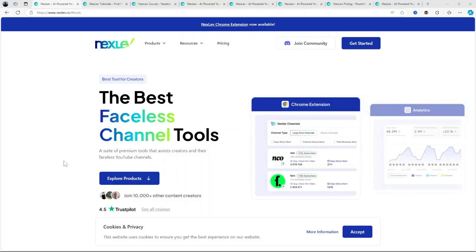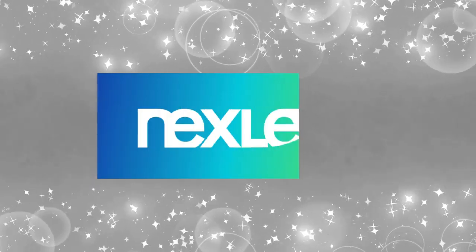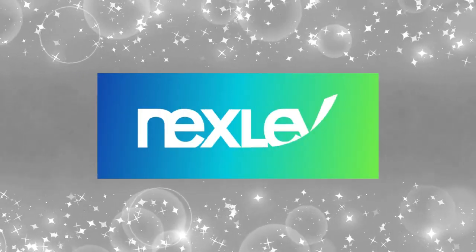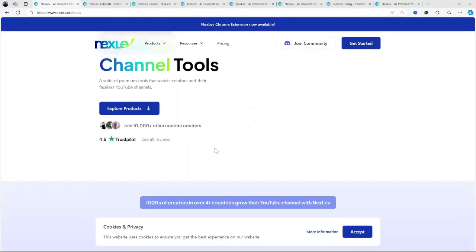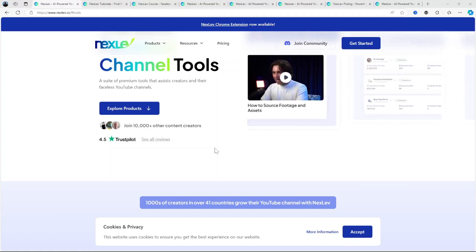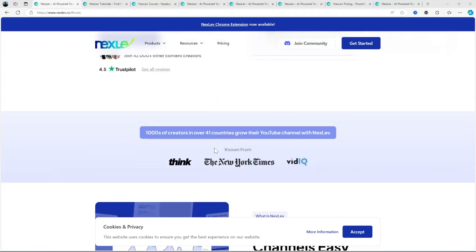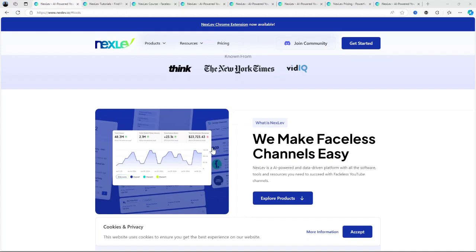Hey everyone, welcome back to the channel. Today we're reviewing Nexlev. It's something super interesting, especially for content creators on YouTube. Ever been stuck wondering what niche you should explore next? Well, the perfect solution for you might be Nexlev, an AI-powered YouTube niche finder designed to help creators discover untapped content areas. If you're trying to grow your channel and get more eyes on your videos, this might be worth sticking around for.